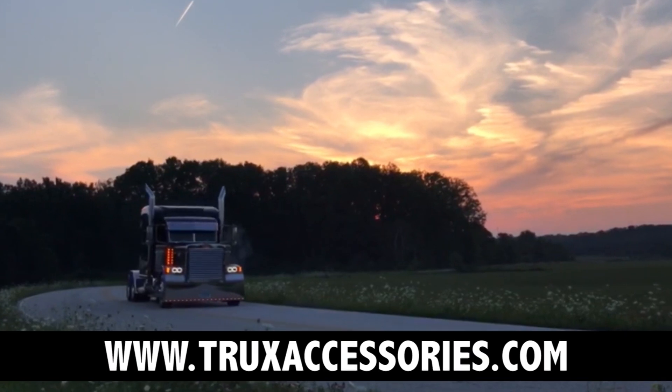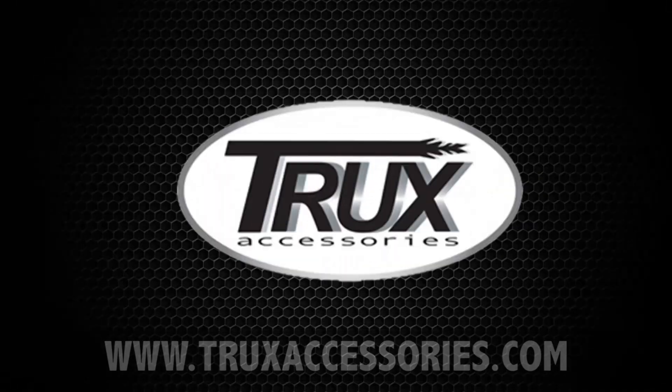For our complete line of products, visit TrucksAccessories.com. Take care!